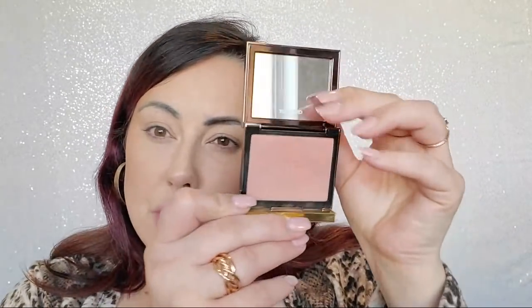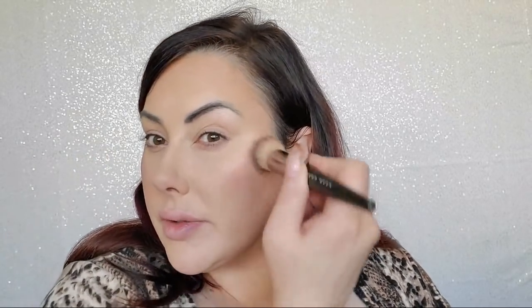We're going to do some blush — pick whatever blush you guys like. I'm going to use a Tom Ford one today called Inhibition — it's really pretty. I like to take it on an angled brush, this is a Makeup Geek brush. I feel like especially as we get older it's really important to wear blush because it adds warmth and color to the skin so you're not as washed out.